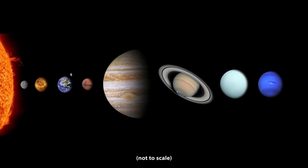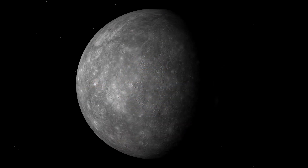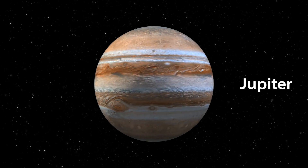What are the smallest and largest planets in our Solar System? The smallest planet in our Solar System is Mercury. The largest planet is Jupiter.